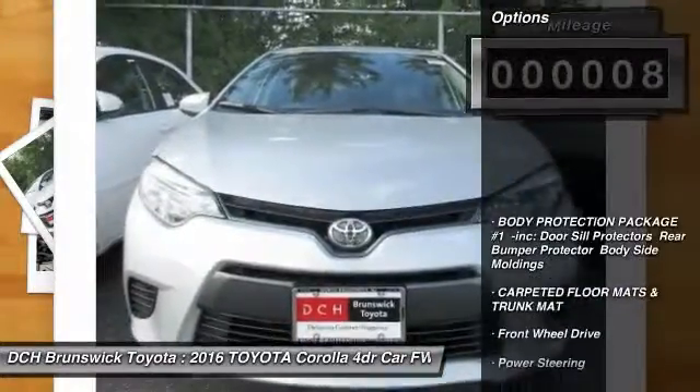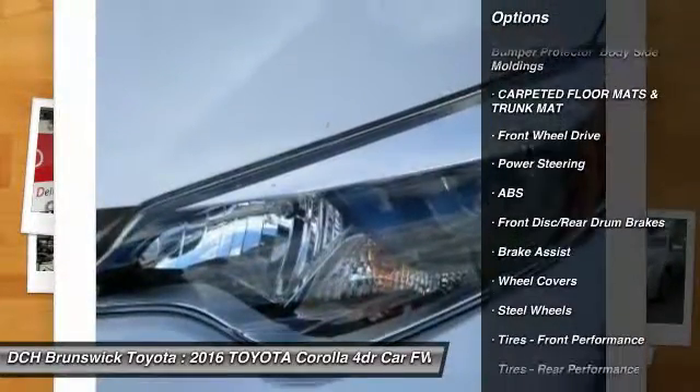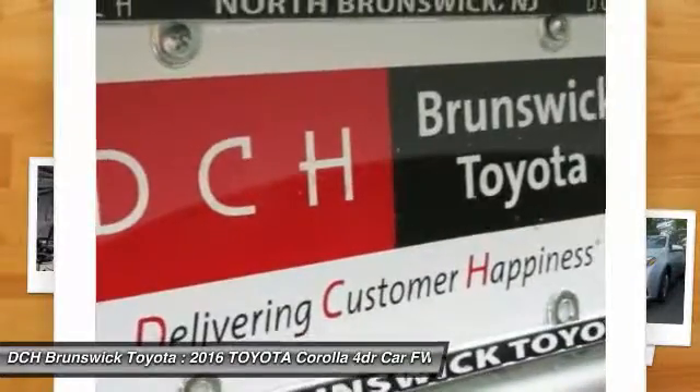Here are some of this vehicle's great options: traction control, steering wheel audio controls, keyless entry, stability control, anti-lock braking system, and Bluetooth.